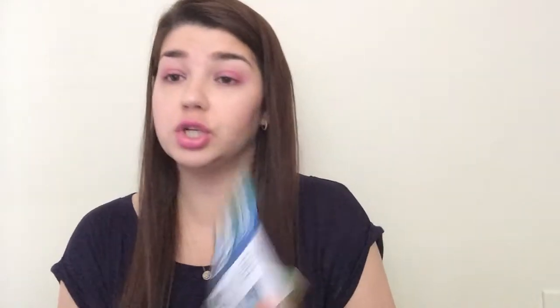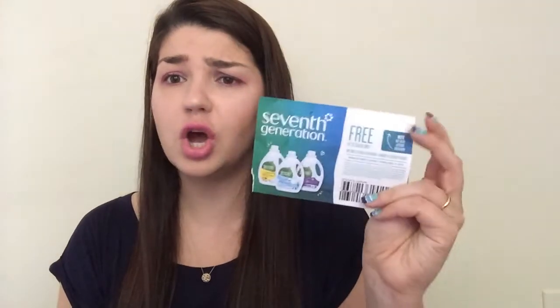Another freebie I got was from Seventh Generation through Smiley 360 — sometimes they do little giveaways. This is actually a coupon for a free Seventh Generation laundry detergent, which is super awesome. I'm excited to try it. It says value up to fourteen dollars — nice! So there we go.